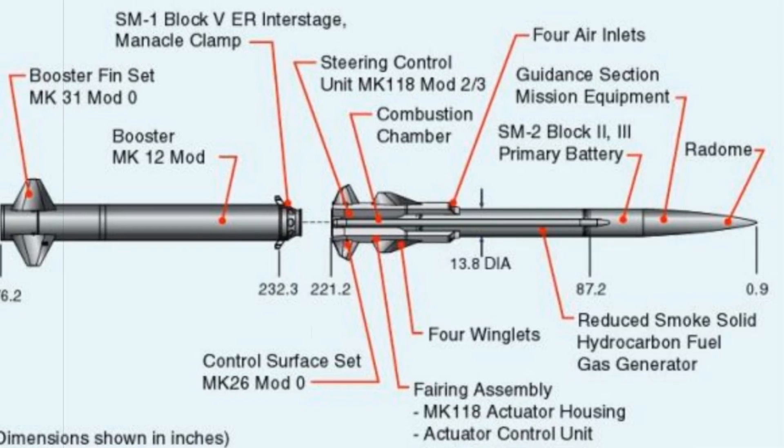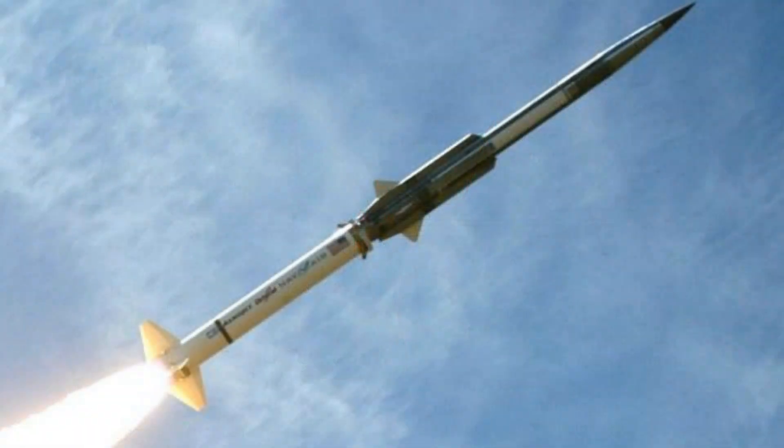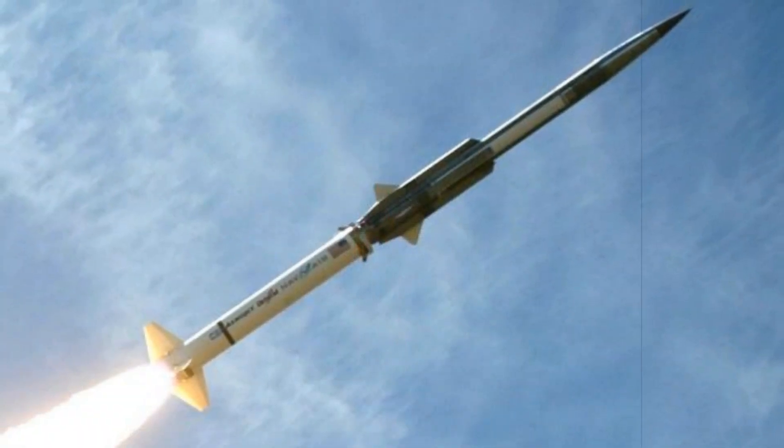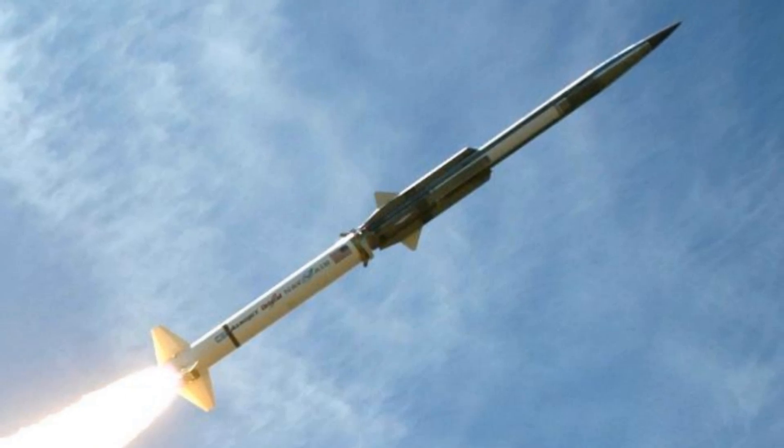One notable variant, known as the High Diver, can ascend to altitudes over 15 kilometres before descending rapidly toward its target, simulating extreme attack angles and stressing interception systems.